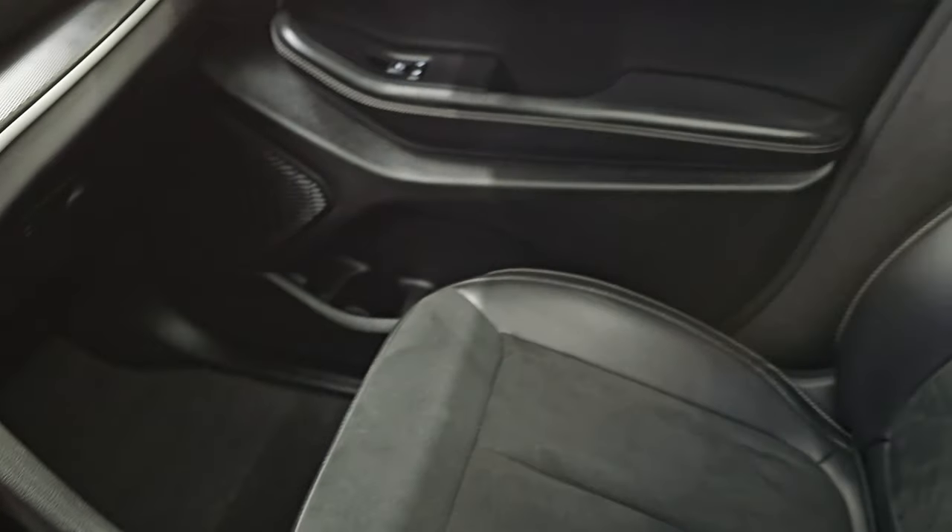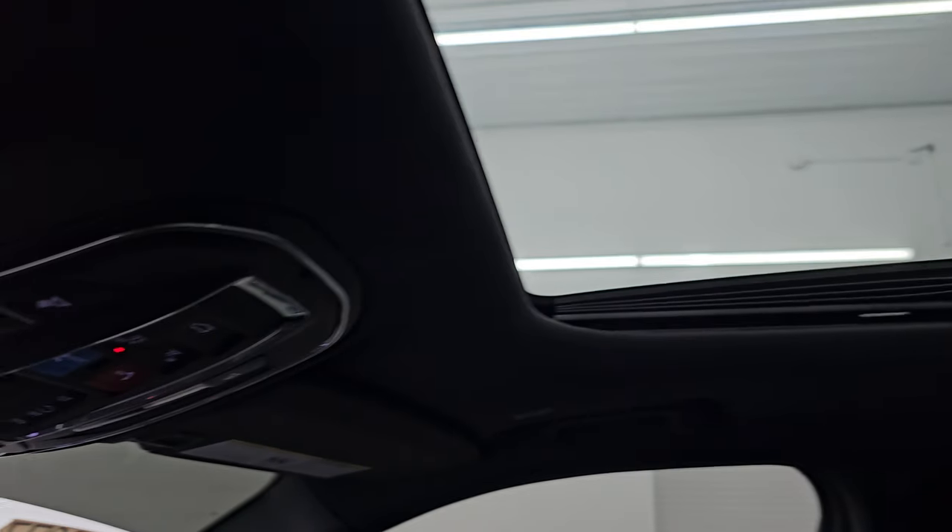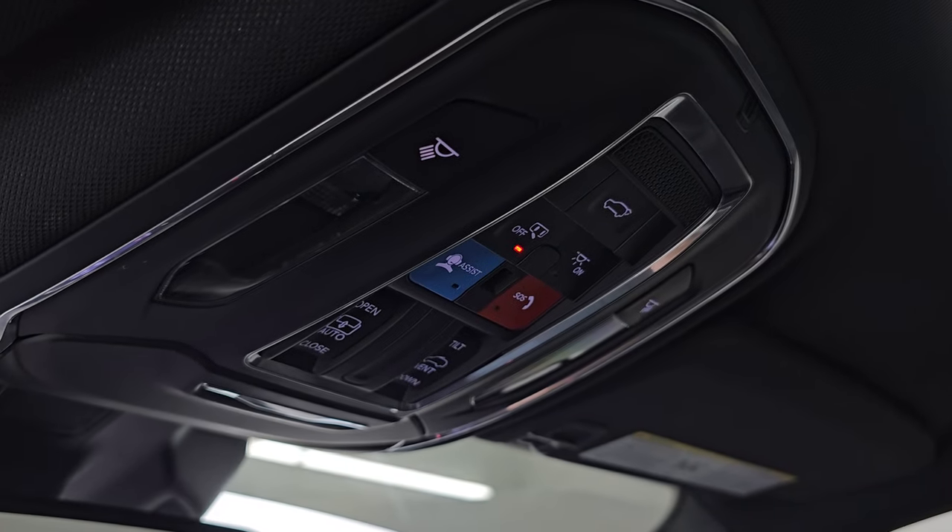8-speed automatic transmission, passenger side floor mat and seat in excellent condition, non-smoker. There's the power sunroof. You get SOS buttons and map lights up there.